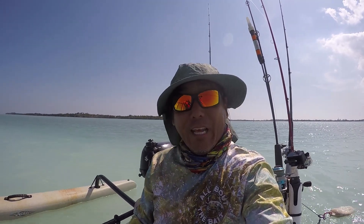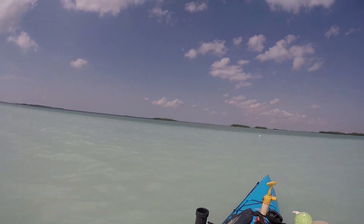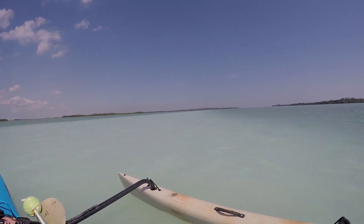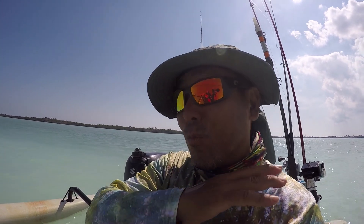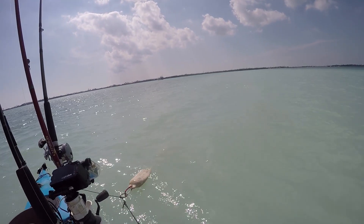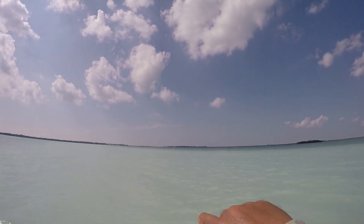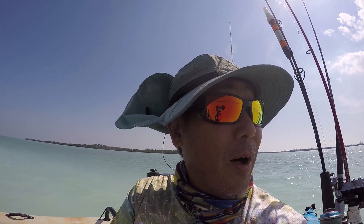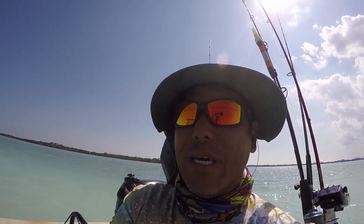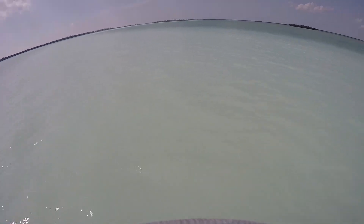Hey everybody, a little breezy day here in the Florida Keys. Take a look around — guess which bait is going to be the bait of choice today? Mullet mud. This is the problem: I went out to the backcountry with Chuck yesterday just to do some prospecting and it was just milky water everywhere, and that's kind of the reason why. There are schools and schools of mullet — this whole four football fields is just covered in mullet mud.